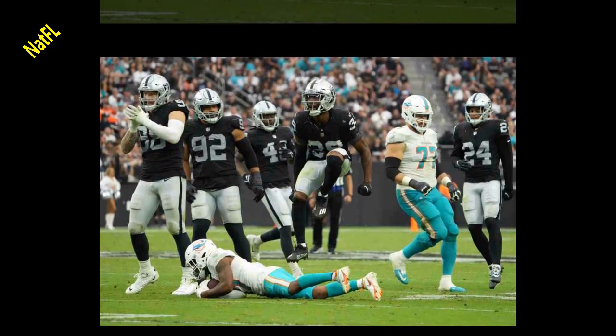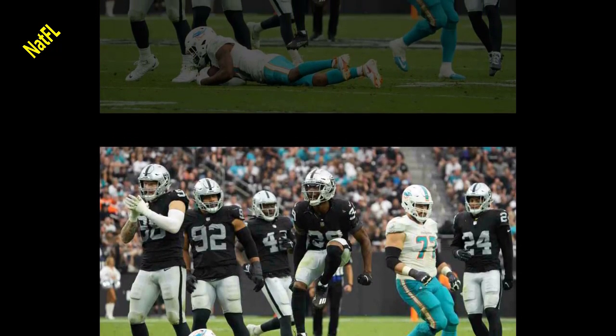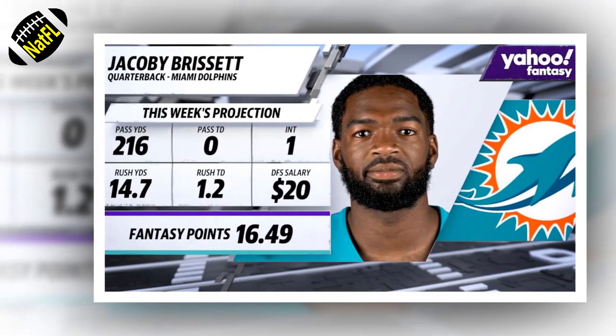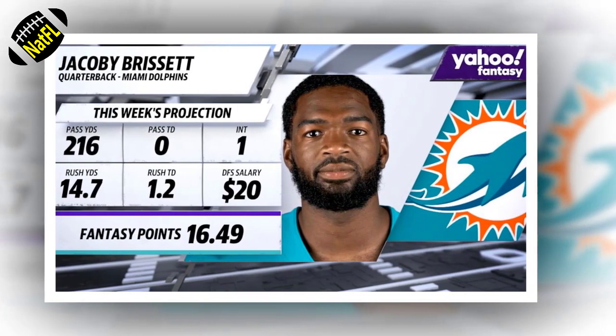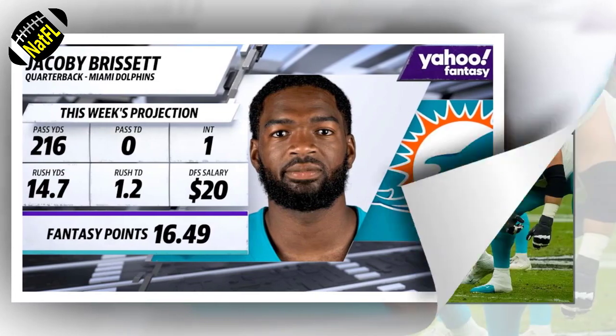Jacoby Brissett's first start for the Dolphins had its ups and downs, though he deserved big-time credit for bringing the team back at the end of regulation and even in overtime after the Raiders kicked a field goal. His 27-yard completion to Mike Jasicki on 4th and 20 in overtime was big-time stuff, and he also made a nifty move on his touchdown run in the fourth quarter.